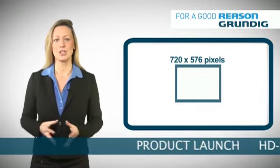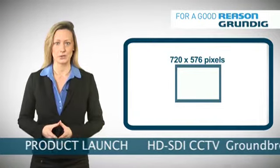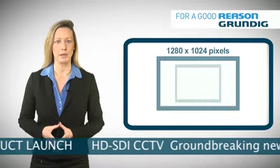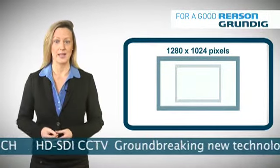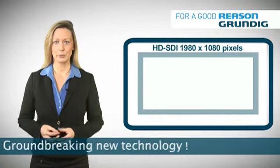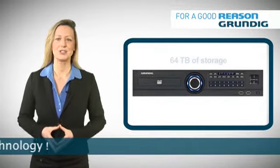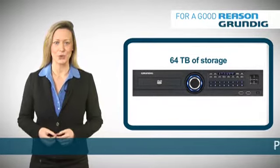This compares to D1 resolution at 720x576 pixels and IP megapixel cameras at 1280x1024 pixels. The recorders support 120 frames per second and offer up to a massive 64TB of storage.